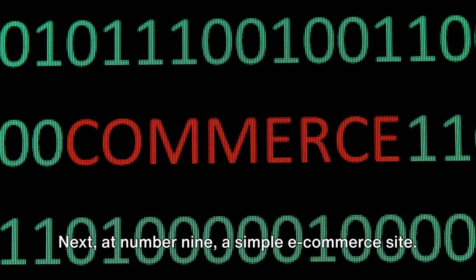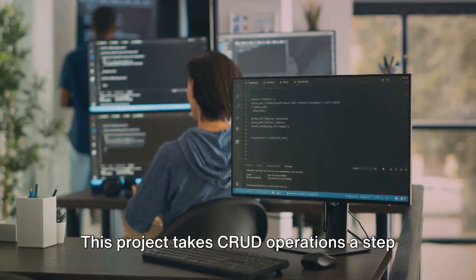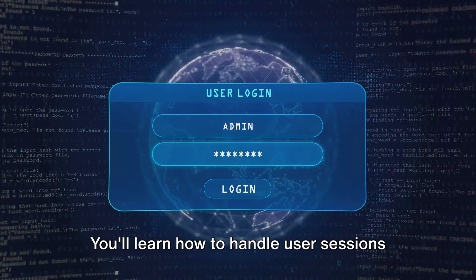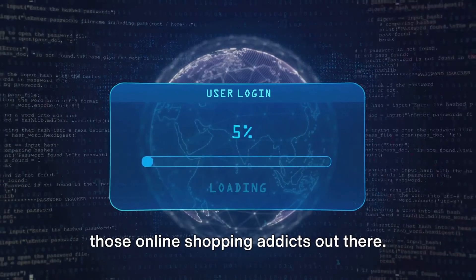At number 9, a simple e-commerce site. This project takes CRUD operations a step further, introducing you to user authentication and shopping cart functionality. You'll learn how to handle user sessions and manage transactions — perfect for all those online shopping addicts out there.